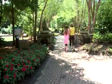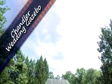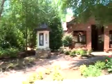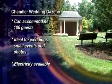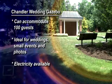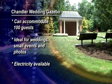Offering a spectacular view of various flowering annuals, perennials, shrubs and trees, the Chandler Wedding Gazebo can accommodate a maximum of 100 guests and is wheelchair accessible. With convenient access to restrooms and parking, this elaborate gazebo area makes an ideal backdrop for weddings, small events and photos. Electricity is available at this site.